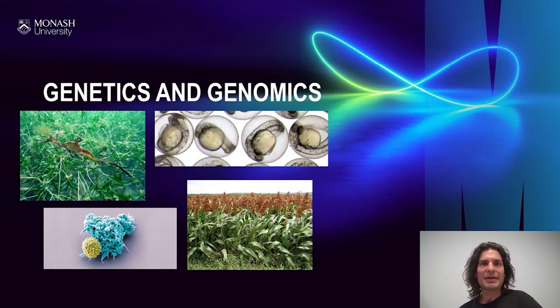Hello, my name is Richard Burke. I'm the coordinator of the major of genetics and genomics here at Monash University. It's a remarkable time to be studying genetics and genomics. Advances in DNA sequencing technologies have resulted in a massive increase in the amount of genetic data available.